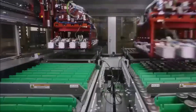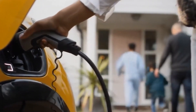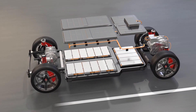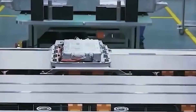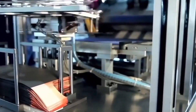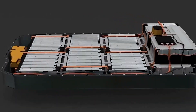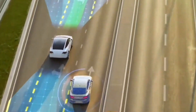Solid-state batteries are currently one of the favored battery types for developing long-range models. When it comes to charging, they may also support faster charging rates compared to traditional batteries, because the solid electrolyte allows for quicker ion movement, reducing charging times significantly. With fewer degradation issues compared to liquid electrolytes, solid-state batteries could also offer a longer lifespan — a crucial factor in reducing the overall cost of ownership for electric vehicles.